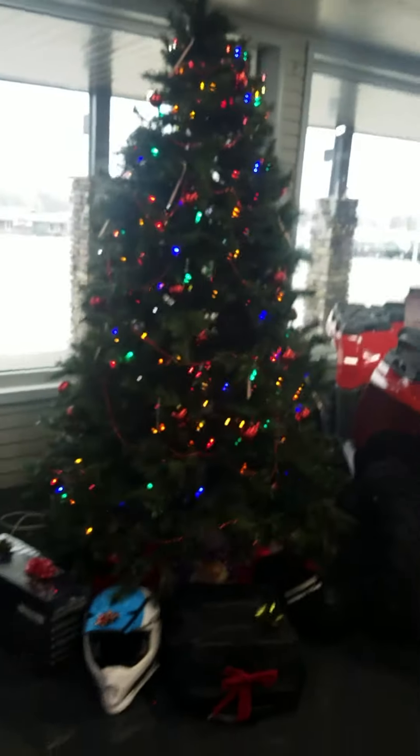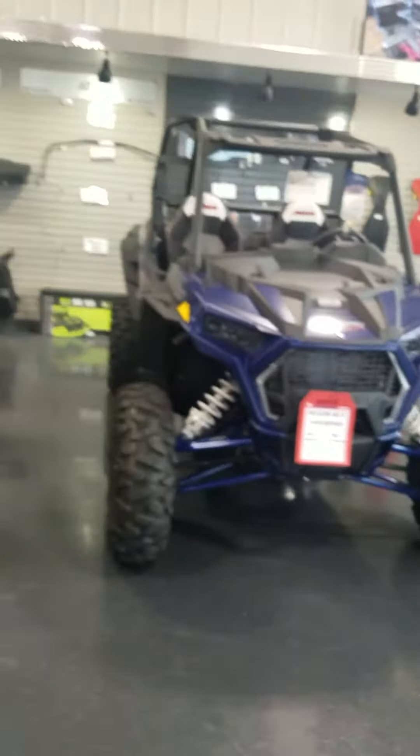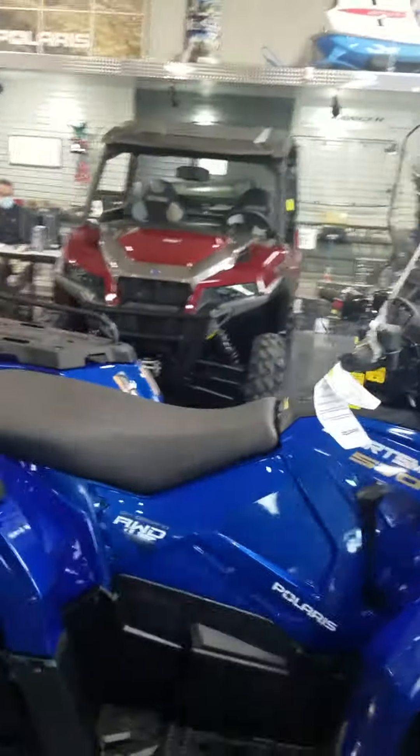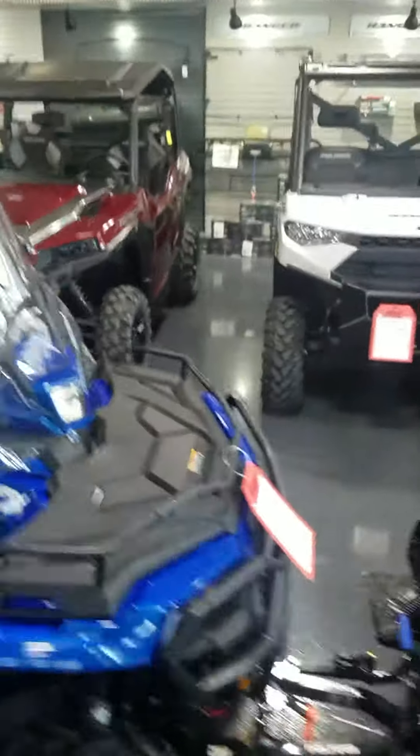It's Christmas — Merry Christmas! Got one youth machine left. Brazors — got a couple of those. Rangers. Plow package — be ready for winter right here. One General we finally got.